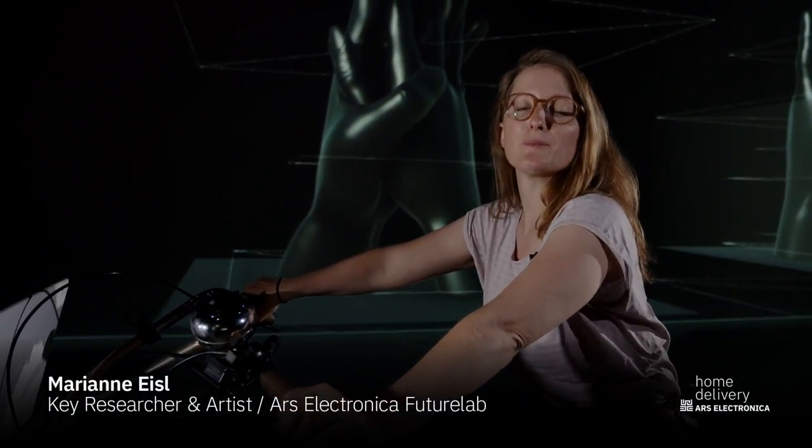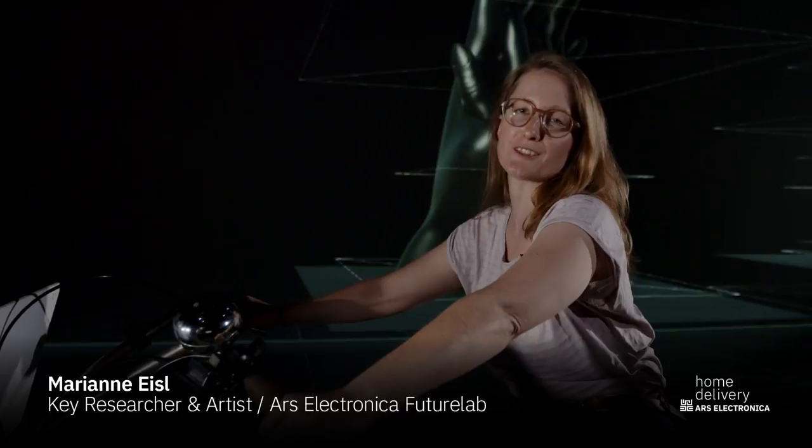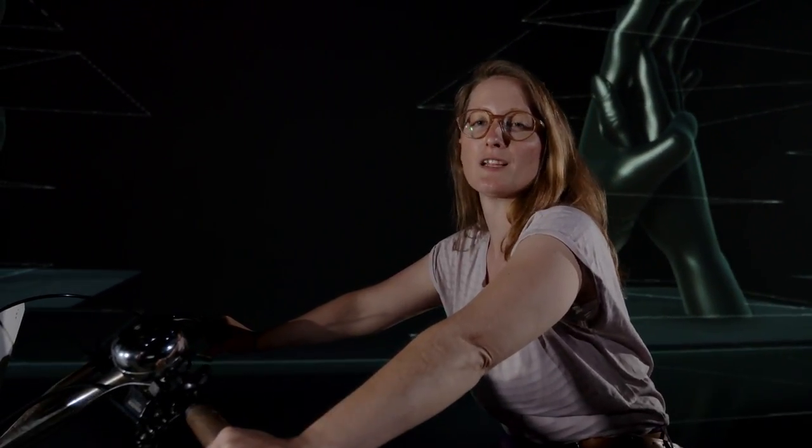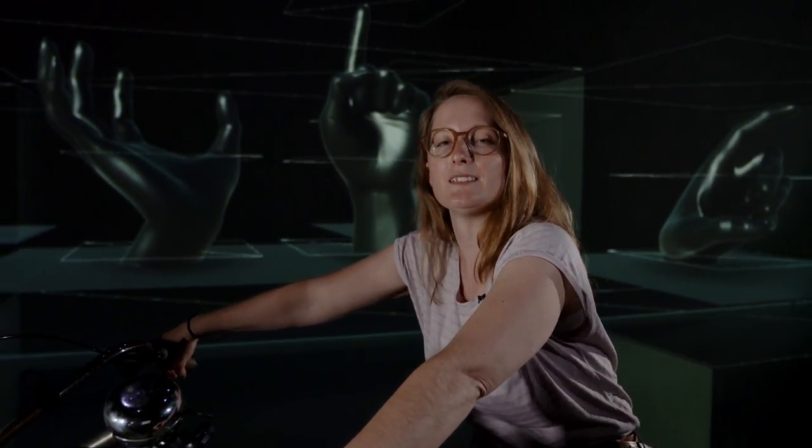Hello everybody. I would like to welcome you to the fifth episode of the FutureLab's 25th anniversary series. My name is Marianne Eisel, I am a researcher and artist at the Ars Electronica FutureLab, and today it's about a very wide-ranging topic called Computation and Beyond. Within this episode we will describe different approaches to transform knowledge or scientific matters into tangible links that find a way straight into our hearts and minds.